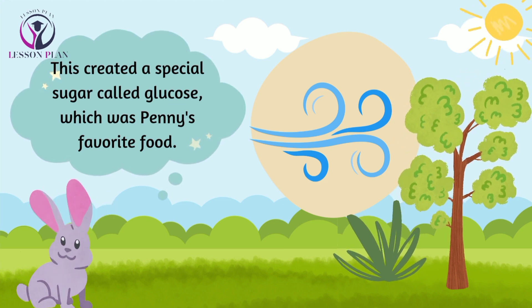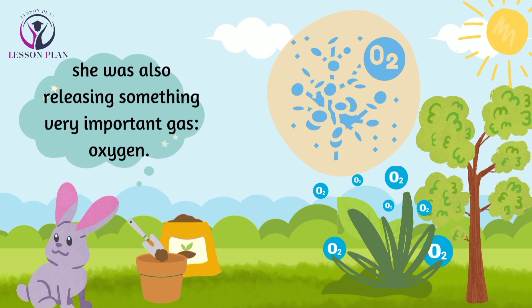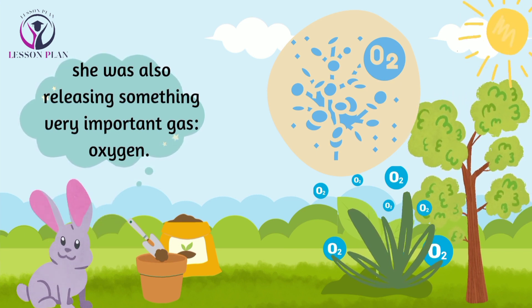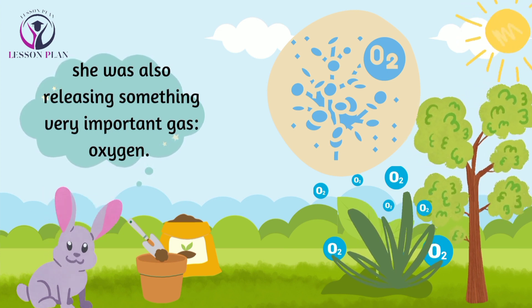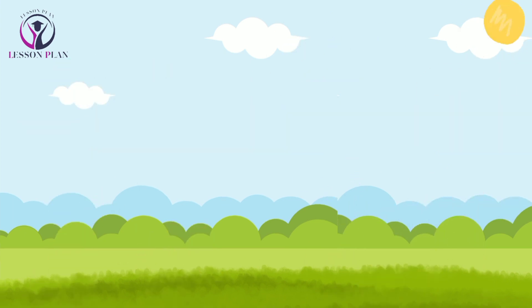But making glucose wasn't the only thing Penny was doing. As she was creating glucose, she was also releasing something very important: oxygen. This was Penny's way of giving back to the world, because all living creatures need oxygen to breathe.